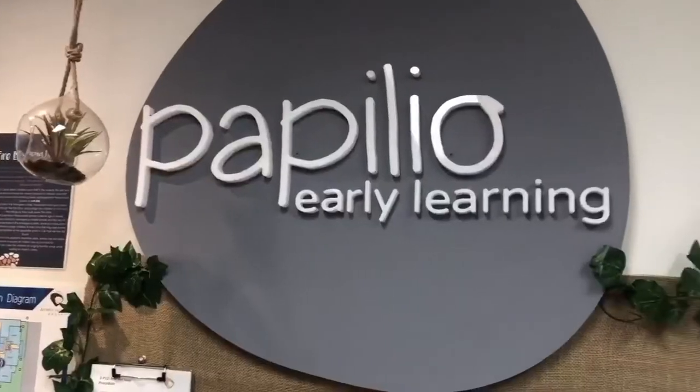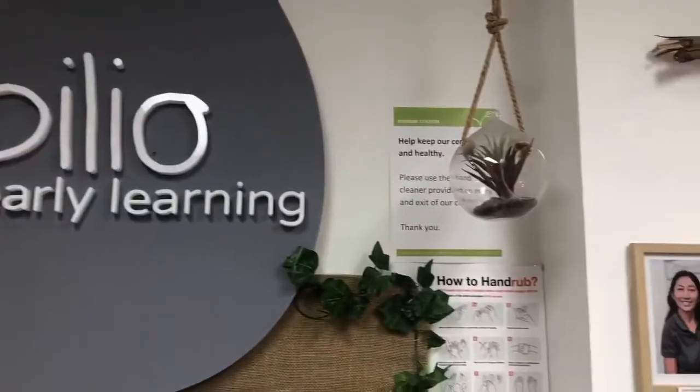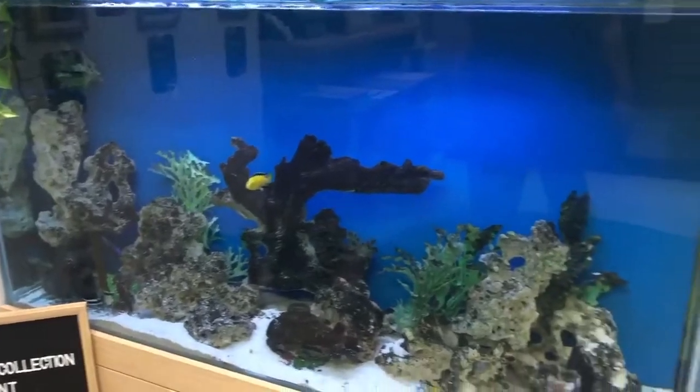Welcome to Popylio Medibank. Come in for a tour. My name is Amanda. I'm a university early childhood teacher and I'm the director here at Popylio Early Learning Medibank. Today we would like to take you on a tour of our beautiful campus and I would like to introduce you to some of our wonderful team.